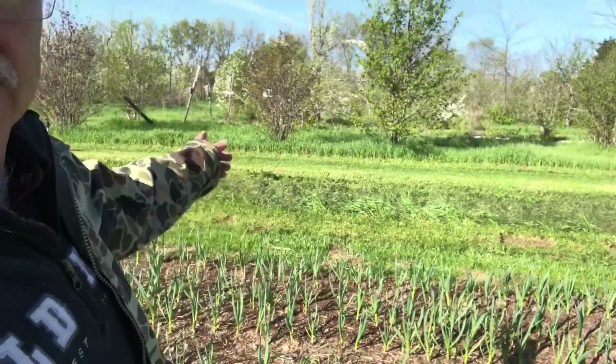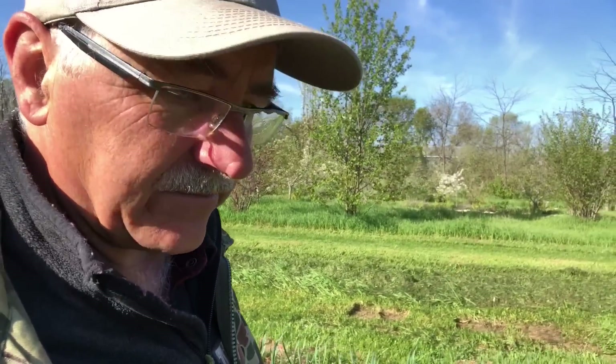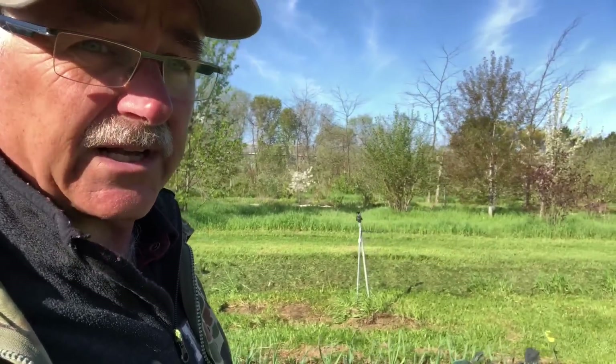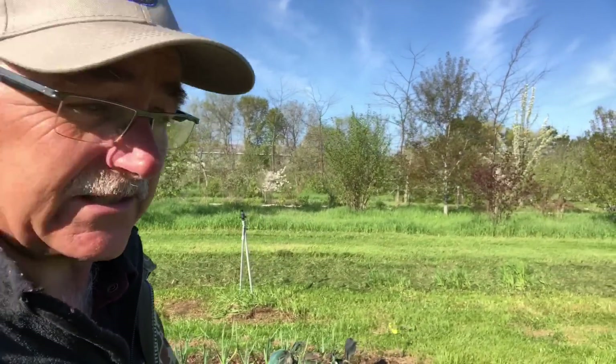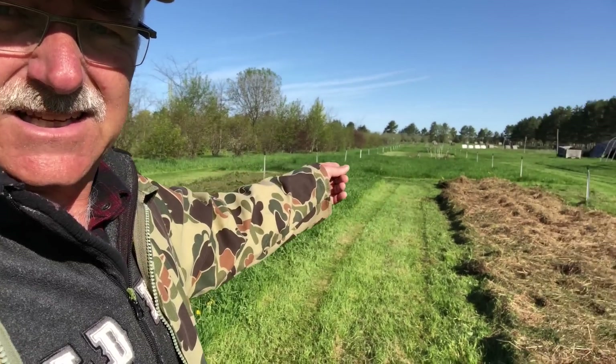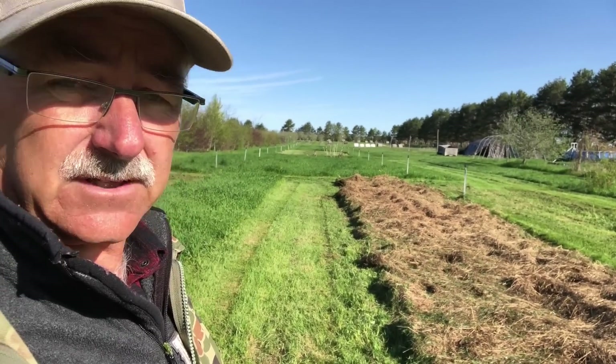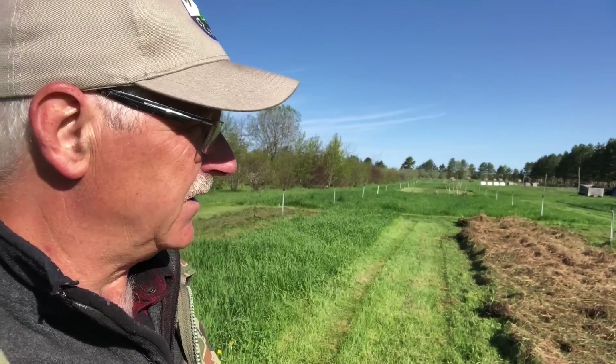We did some mowing yesterday and prepped a couple of areas. We're going to cover with plastic — I like doing vegetables in plastic, they grow so well. Some of this is the garden area. In the past we had tons of vegetables in here; we just don't have nearly as much now.